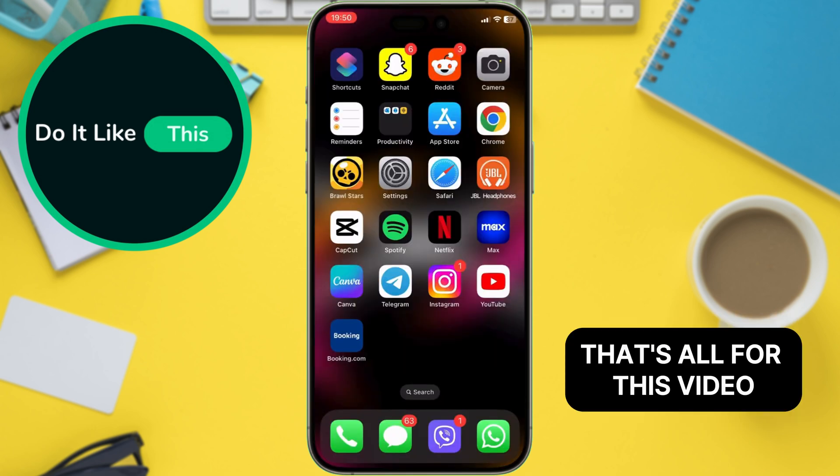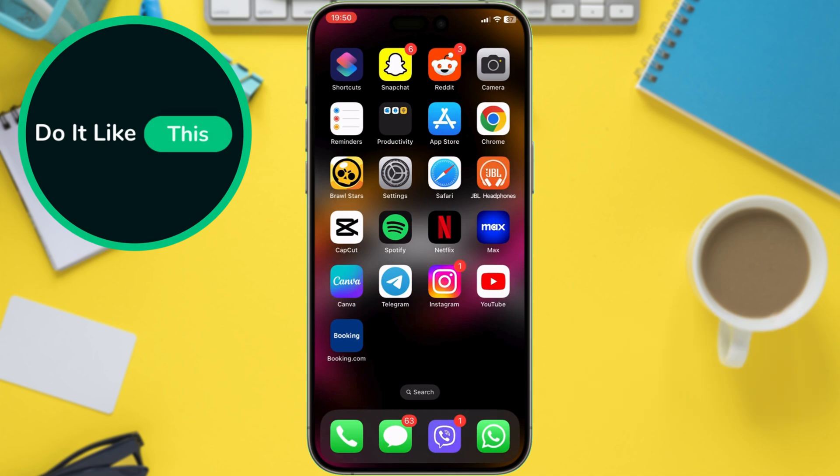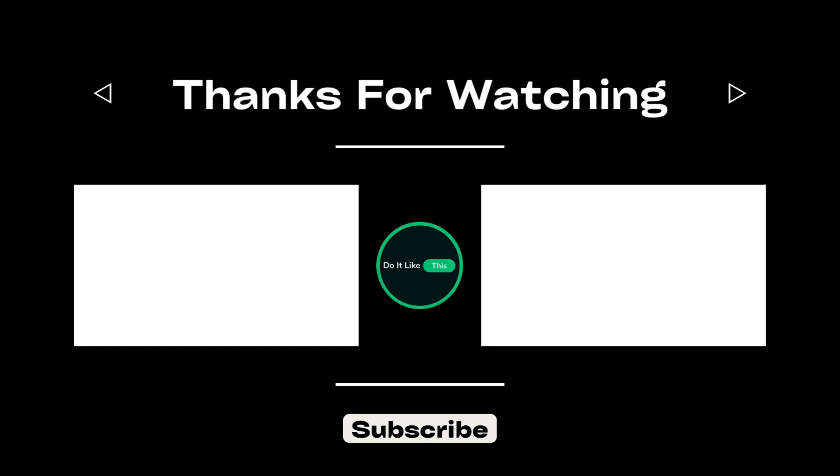That's all for this video. If you found this tutorial helpful, don't forget to give it a thumbs up, subscribe for more similar tips, and hit that notification bell so you never miss an update from us.